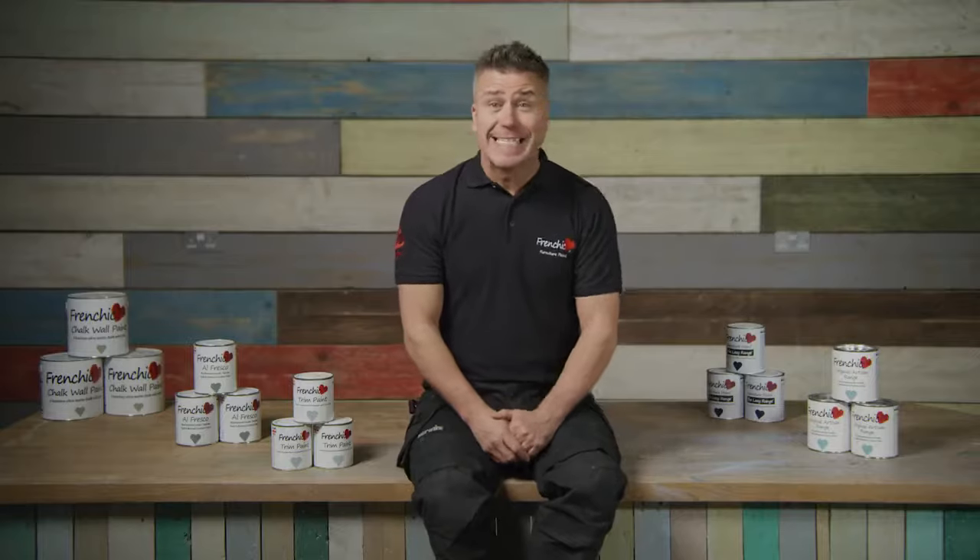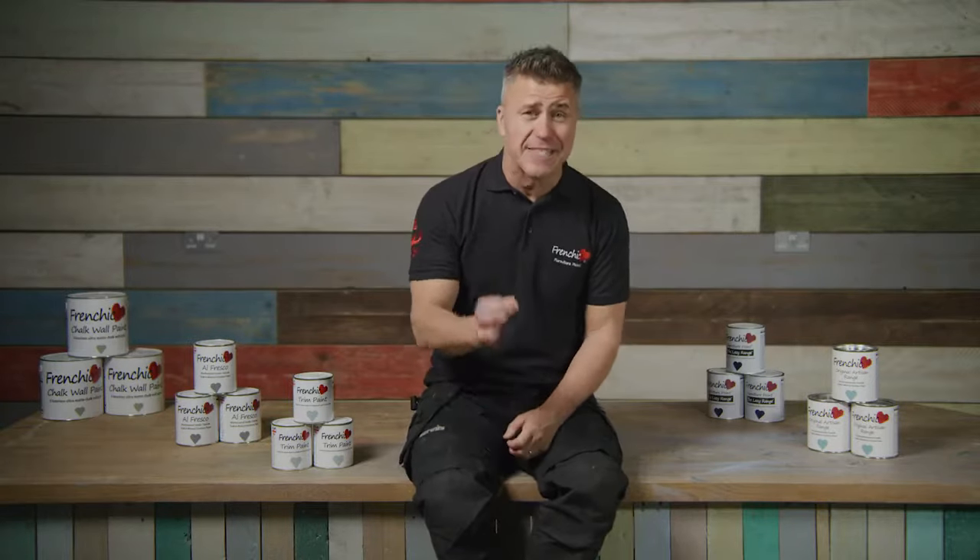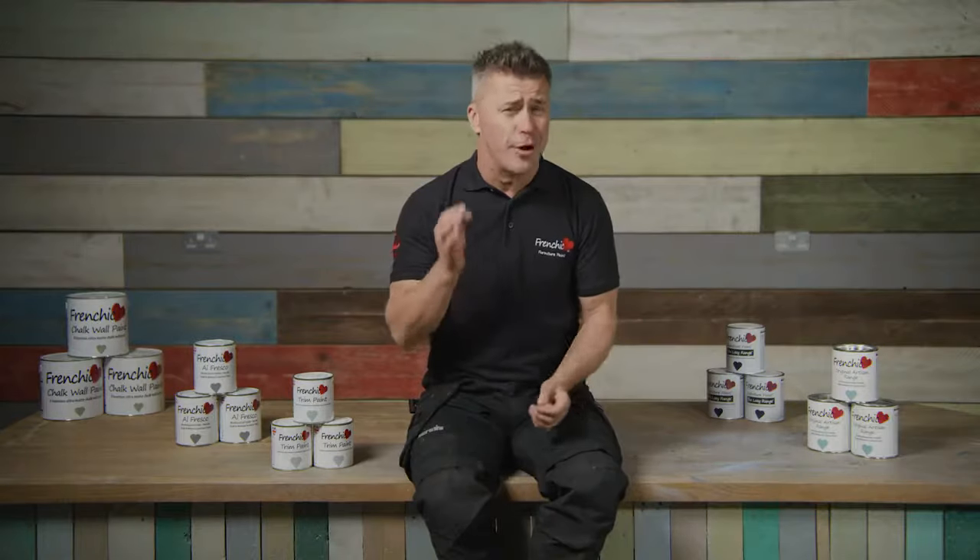Hi, I'm Craig Phillips, a builder, DIY expert, and French Cheek's very proud brand ambassador. You may also recognise me on one of the thousands of TV makeovers that I've been a part of.